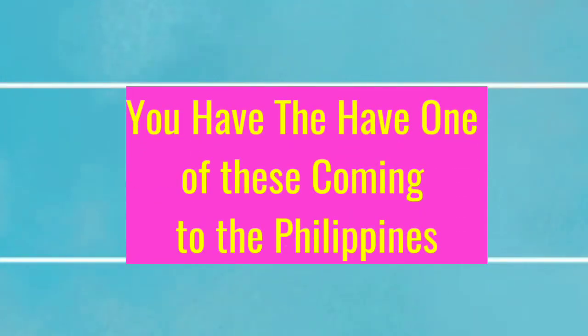Hello, hello, hello. This is Tom from Tom and Ruth Philippine Adventures. This video coming up is something that you have to have in the Philippines. If you don't have this, it's going to get quite uncomfortable for you. So hopefully you guys like this video.